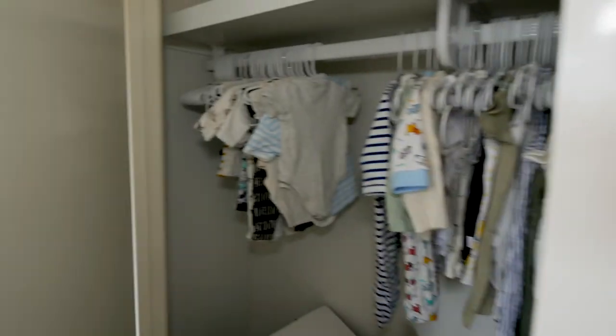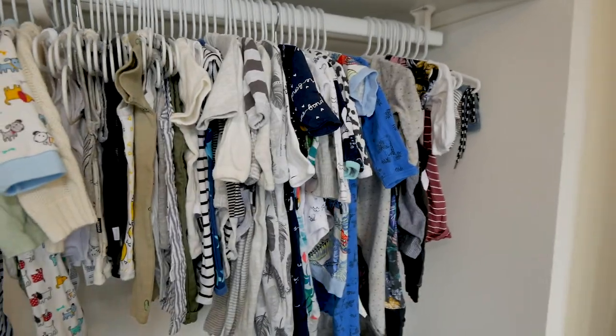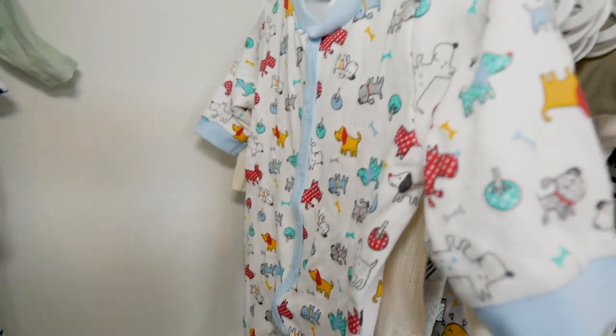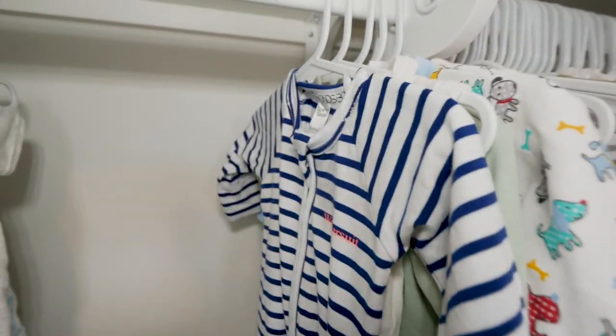The wardrobe has all the clothes hanging and arranged in size order at the moment — looks very organized. I'm sure that's all going to go out the window when the chaos starts, but we've got some pretty cute outfits in there, so that'll be good.